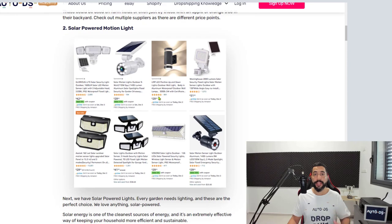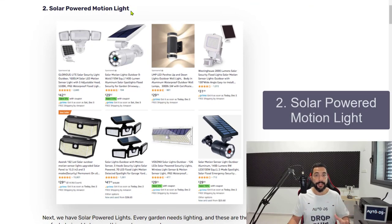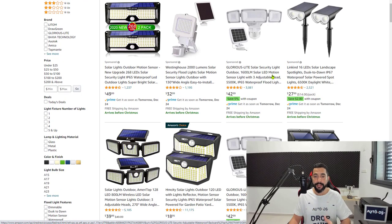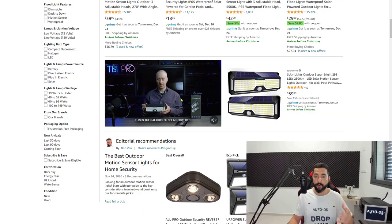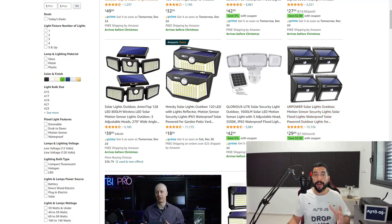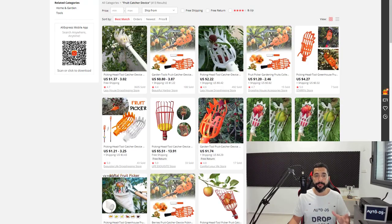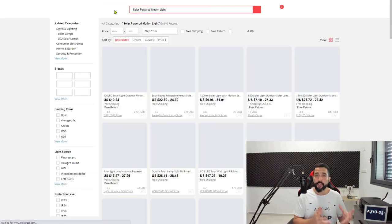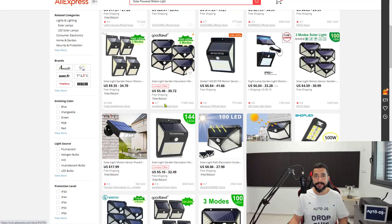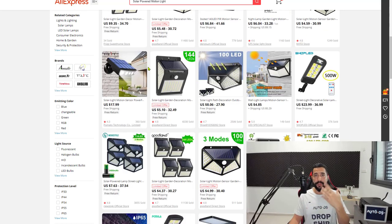Number two on the list is solar power motion lights — mostly LED lights activated by motion. If anyone passes near these lights, they turn on as long as they've gathered solar power during the day. As you can see, one example already has over 11,000 reviews and another has 15,000, showing how popular this product is. Add 20 of them so you can analyze which ones sell and eliminate the poor performers. This is the dropshipping business model — test hot categories and scale what works. Solar powered motion lights is number two.